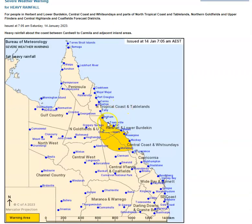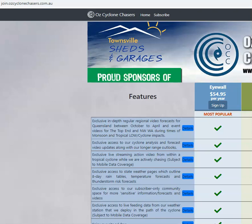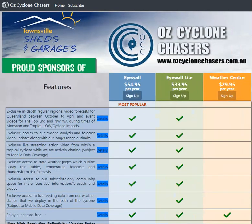Bureau of Meteorology maintains a severe weather warning for areas from Cardwell to Camilla and adjacent inland areas, which includes that little rain maximum we looked at to the south of Charters Towers. We are seeing some very big falls near Townsville - 190mm at Cungulla - and some big falls out the back of Mackay over the last 24 hours. We have a subscription service at join.ozcyclonechasers.com.au that outlines a lot more detail and depth in information - when the rain, where the rain, how much rain, what are the complicating factors, all that sort of stuff. Check that out if you're interested.